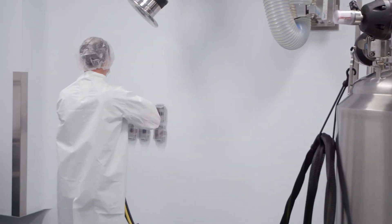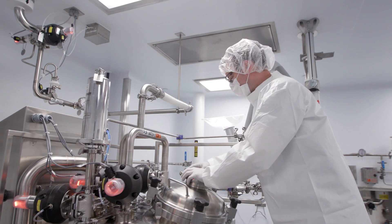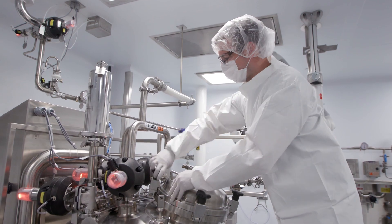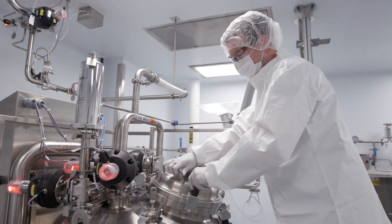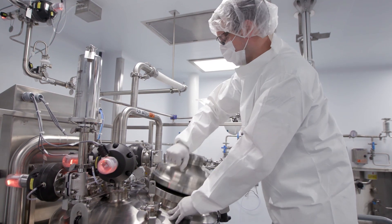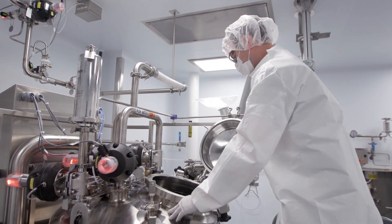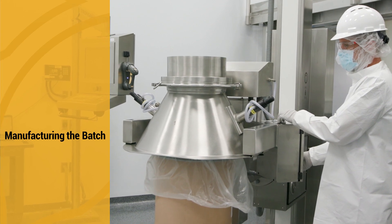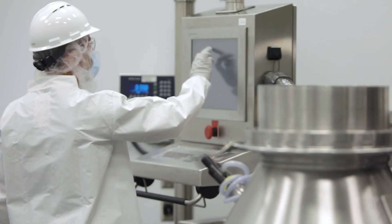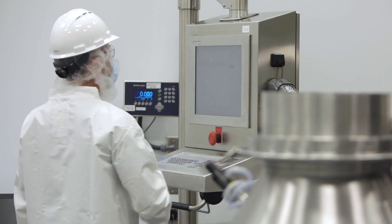Tanks are clean and ready for use. Process utilities and equipment such as scales, purified water, and process air are functioning properly. Raw material part numbers are confirmed to be correct before the material is added to the formulation tank. Raw materials are moved from the warehouse to the formulation suite, where the HMI initiates the batch and provides formulation instructions.